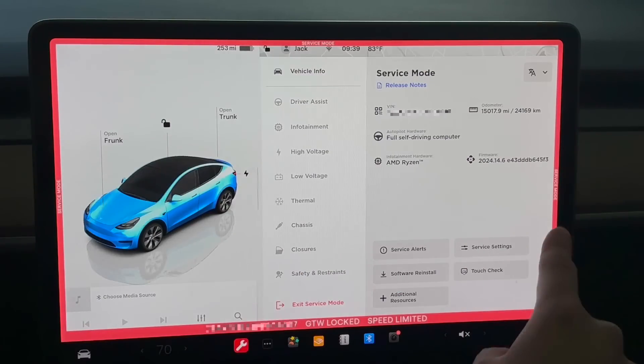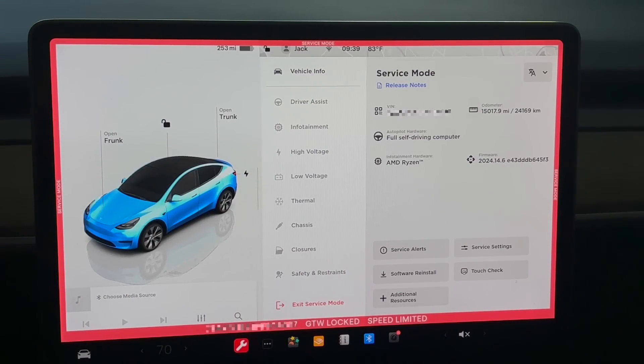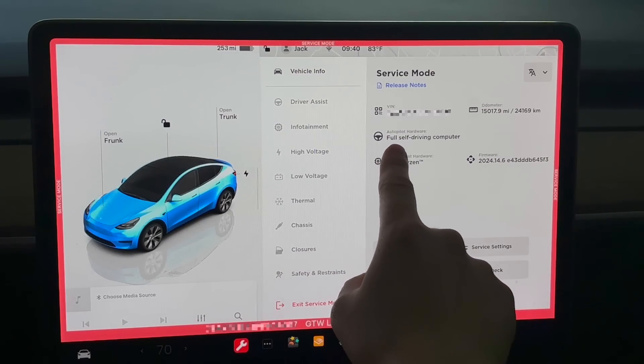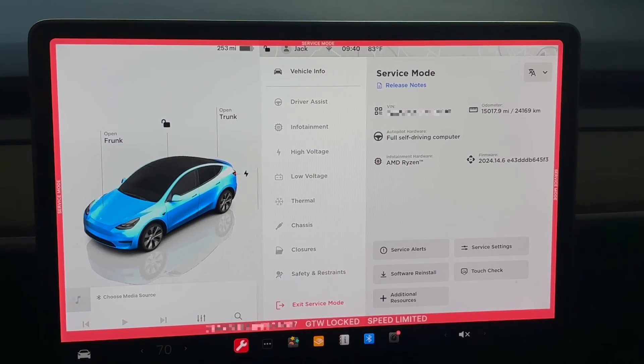You can see a red bar across the whole screen, which means you are in service mode. In service mode you have access to a lot of additional information not available in regular mode. Here you can see your odometer. The autopilot hardware I have is the Full Self-Driving computer, Hardware 2.0, and the infotainment hardware is the AMD chip.